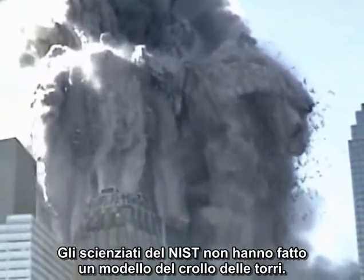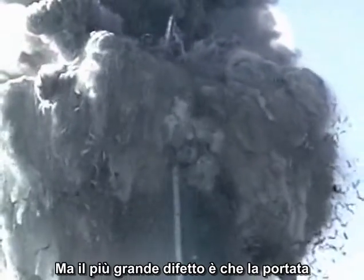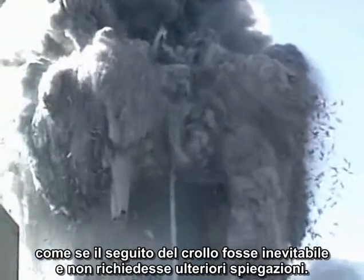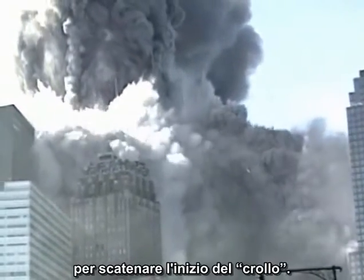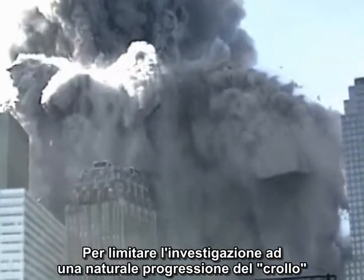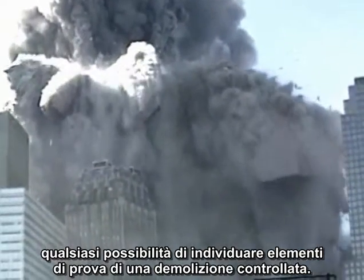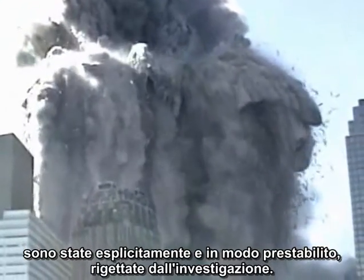The scientists at NIST did not model the collapse of the towers. Their analysis was gravely flawed in many ways, but the biggest flaw was that the scope of their investigation was artificially limited. They took their analysis only to the point of initiation of collapse, as though all that followed was inevitable and needed no explanation. By limiting their investigation to natural precursors of collapse — plane damage and fire — they ruled out from the start any possibility of discovering evidence of planned demolition. In other words, anything that occurred during the collapse itself, such as the evidence you are seeing here, was explicitly scripted out of the investigation.